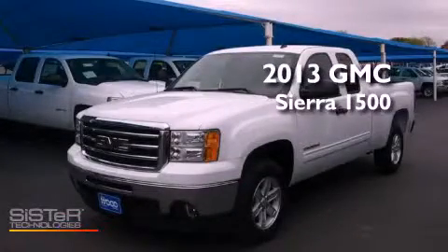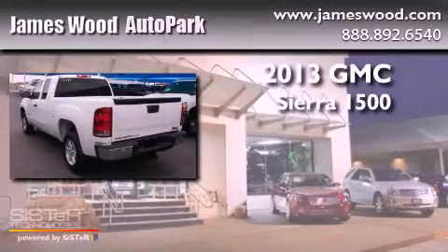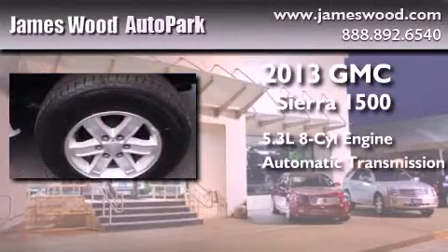This is a brand-new 2013 GMC Sierra 1500. It has a 5.3-liter eight-cylinder engine and an automatic transmission.